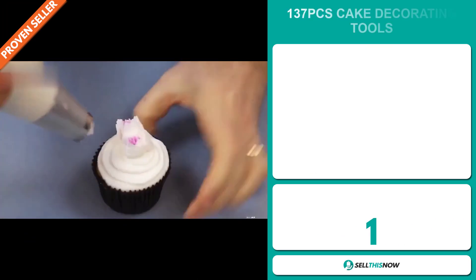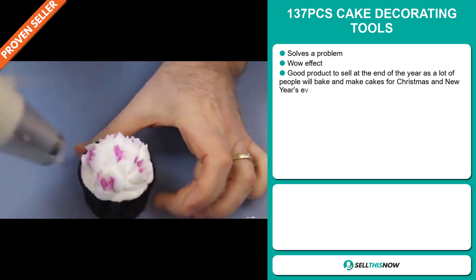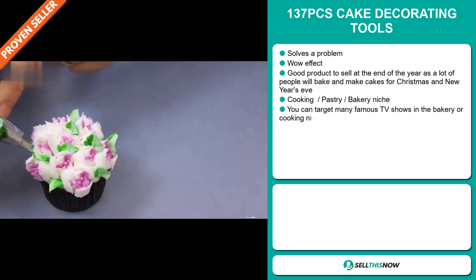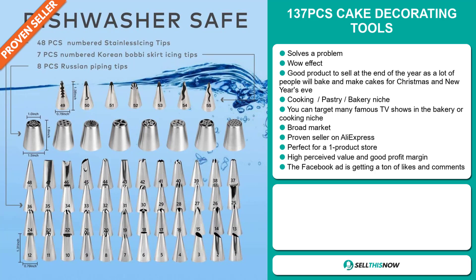Our next product is the 137 Pieces Cake Decorating Tools. Now this is a problem solver. It definitely has that wow effect, and it's a great product to sell at the end of the year, as a lot of people will be baking and making cakes for Christmas and New Year's Eve. It falls under the cooking, pastry, bakery niche market. And you can target many famous TV shows in the bakery or cooking niche.